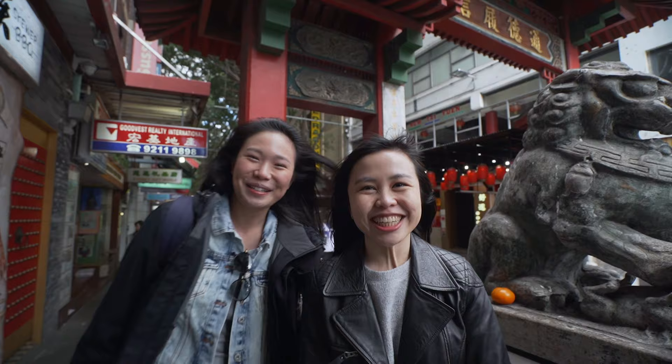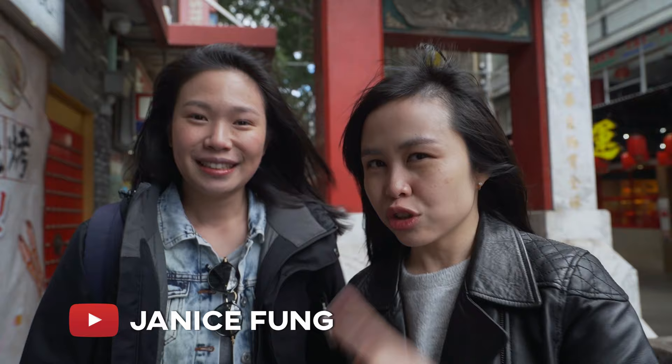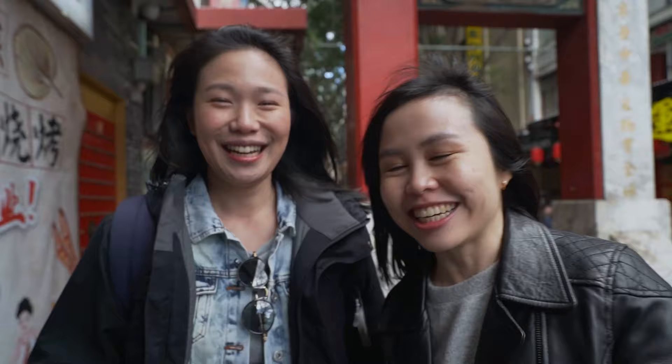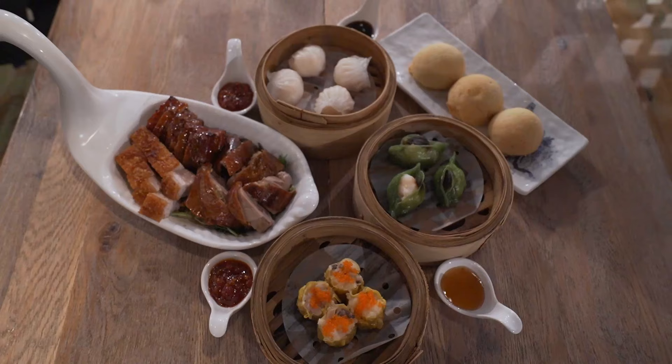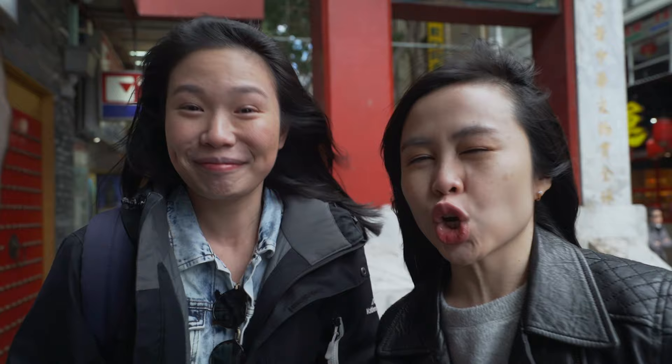Hi guys, welcome back to our channel Nick and Helmy. Today we have special guest Janice Fun. Janice is also a YouTuber here based in Sydney and she does food and travel vlogging as well, so check out the link below. Today Janice is actually from Hong Kong, so we're gonna have a Hong Kong food tour here in Sydney. We're gonna have Hong Kong breakfast, dim sum, and Hong Kong desserts as well.